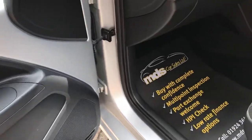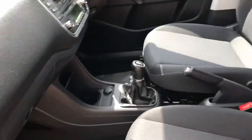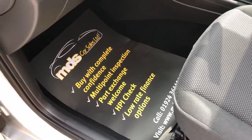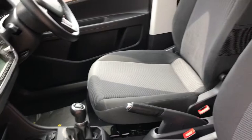Getting into the front, you can see the passenger side is the same as the driver's side. We do offer finance and we do welcome part exchange, so please feel free to offer your part exchange to us and ask us about the finance options available.